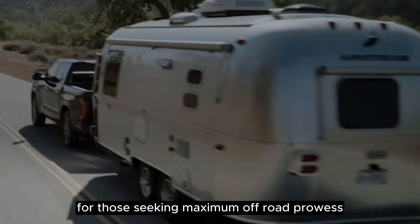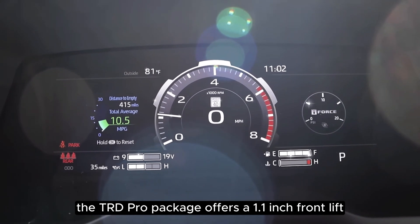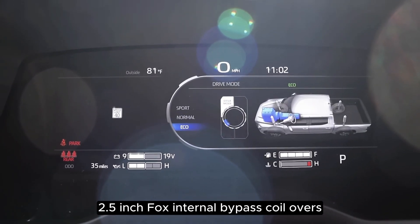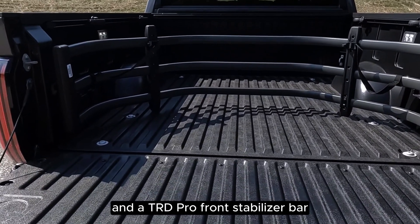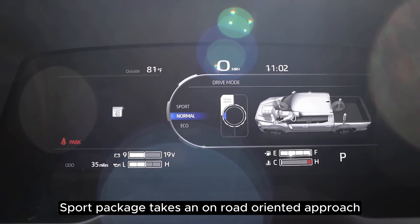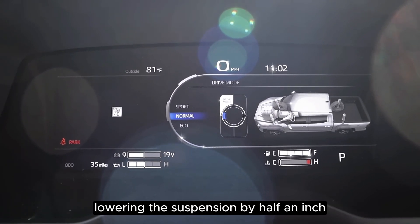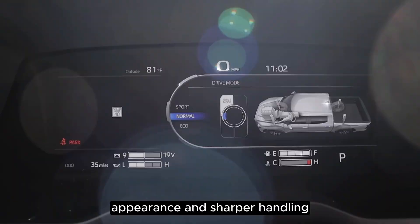For those seeking maximum off-road prowess, the TRD Pro Package offers a 1.1-inch front lift, 2.5-inch Fox internal bypass coilovers, rear remote reservoir shocks, and a TRD Pro front stabilizer bar. Conversely, the TRD Sport Package takes an on-road-oriented approach, lowering the suspension by half an inch and sporting 20-inch wheels for a sportier appearance and sharper handling.